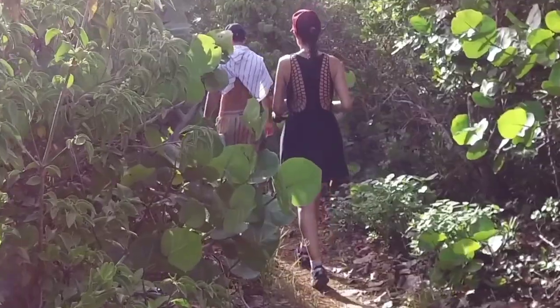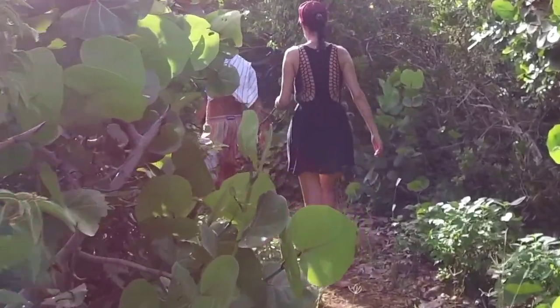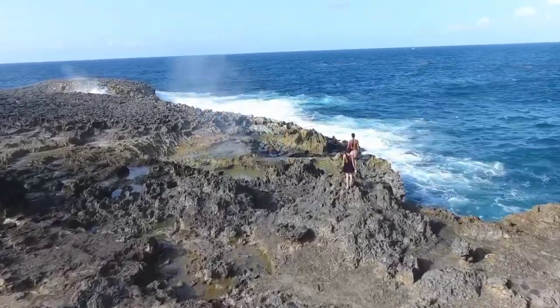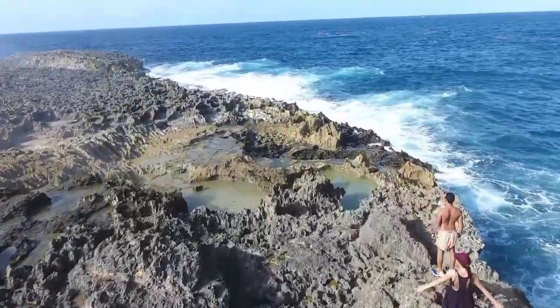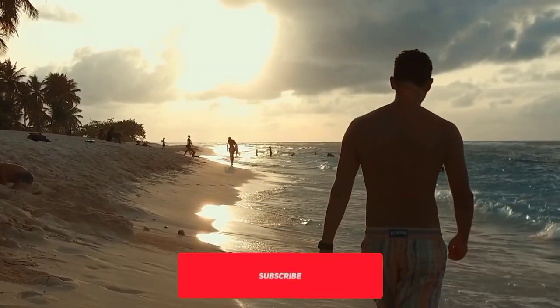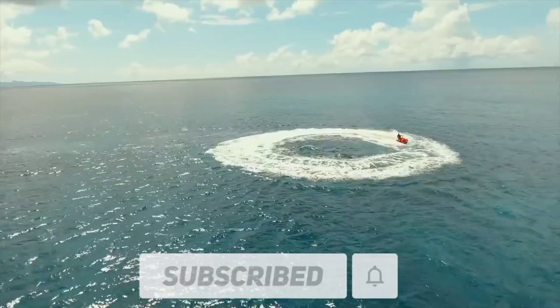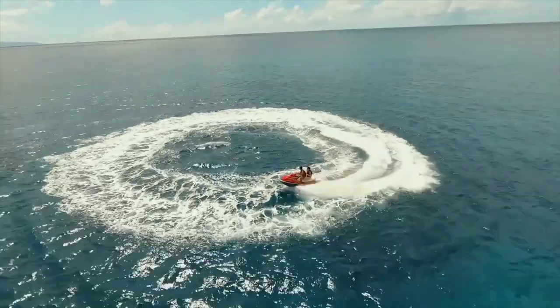Do let us know in the comments which is more appealing to you — the Grande-Terre or the Basse-Terre. If you liked the content in our video and would like to explore more holiday destinations with us, please make sure to like this video and subscribe to our channel, The Travelist. Hit the bell icon so that you're always notified whenever we post a new video. See you in the next one.